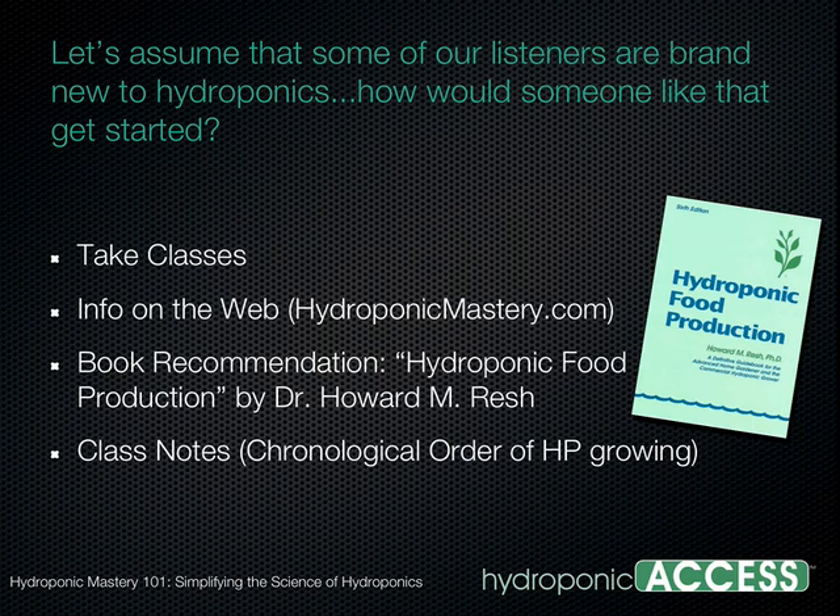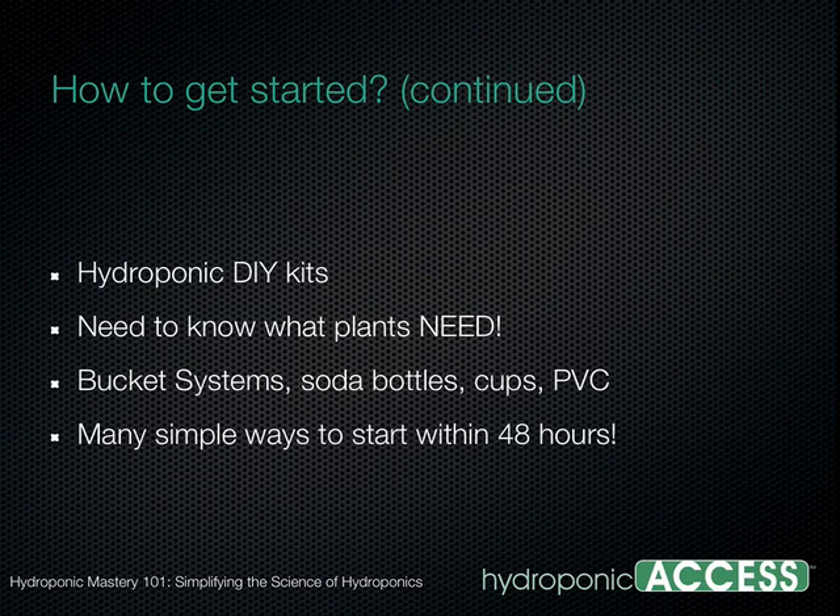There's one other option: kits. You can go to a store and purchase a kit. But if you know a little bit about plant science — what plants need in terms of light, water, nutrients, how much, and when — you can actually build your own systems for a relatively inexpensive amount out of things like buckets, PVC pipe, soda bottles, and styrofoam cups. You do need to know about the plants to create the proper environment and growing system.